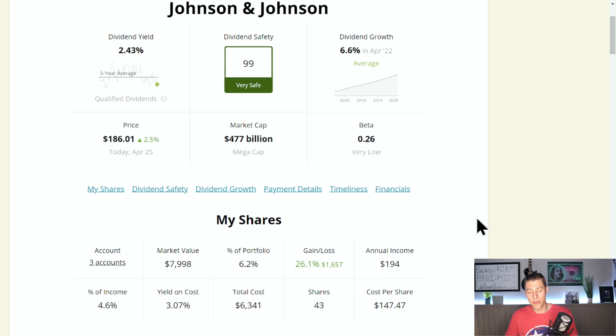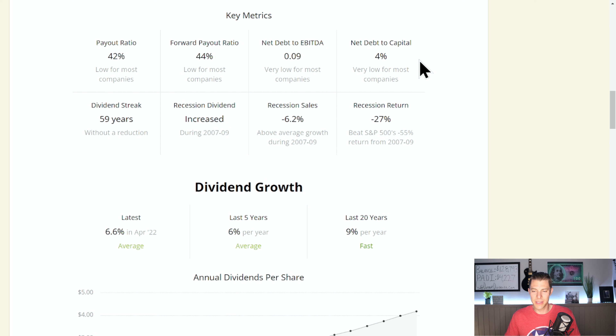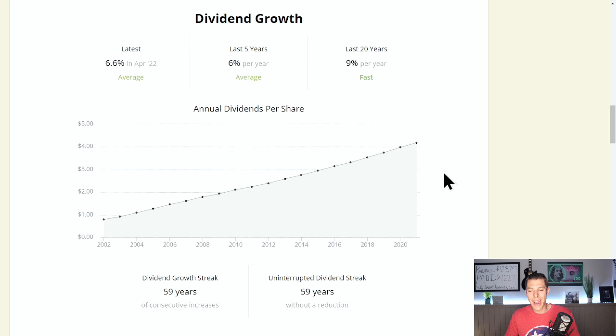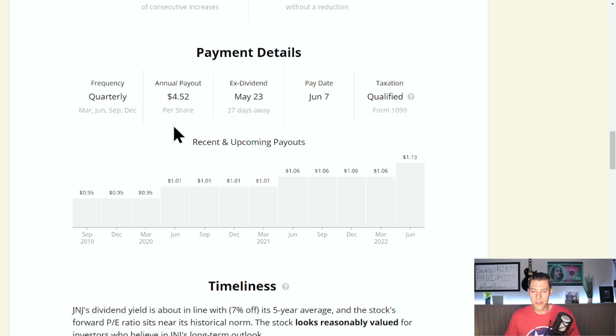You get a very nice yield on cost after holding just a few years — $194 in annual income. But check it out: we're up 26.1%, or $1,657, on the 43 shares we have of Johnson and Johnson. Net debt is only 4%, which is very low. Forward payout ratio is only 44%, current payout ratio 42%. Everything is just wonderful. The 20-year CAGR is 9%, which is just fantastic. The dividend growth streak is almost at 60 years, paying out $4.52 per share every single year — $1.13 every 90 days.